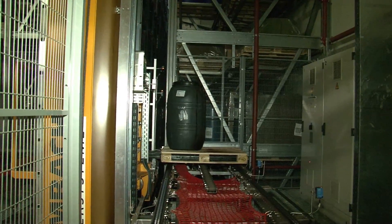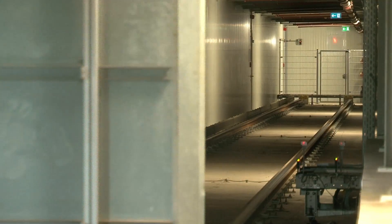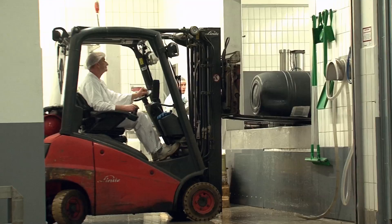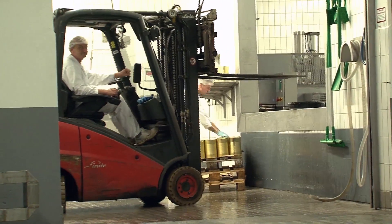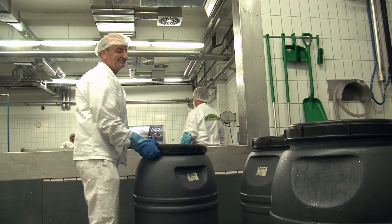The pallets are then loaded onto a conveyor, raised by an elevator, and transferred to a shuttle system that transports the ingredients through an overhead bridge to the production building. Once there, forklifts take the ingredients to line positions where they are added to product preparation. About 300 pallets are sent to production every day this way.